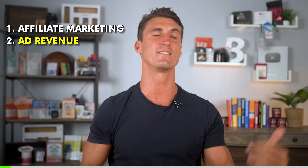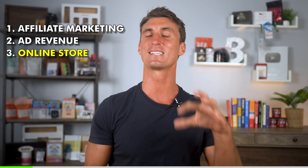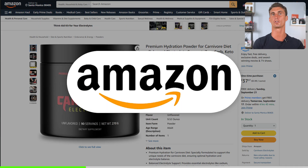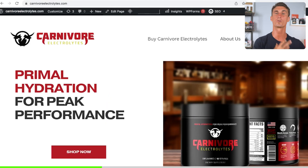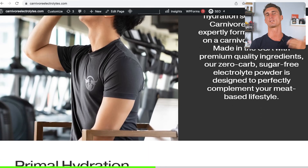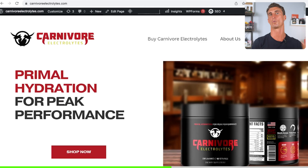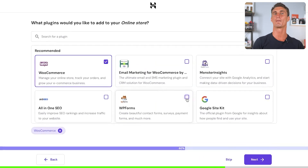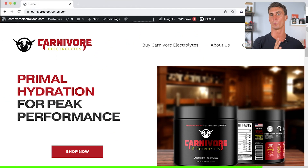The third way to make money with your WordPress website — and this is how I've made most of my money online — is by selling your own unique product. For instance, I have a product called carnivore electrolytes that I sold primarily on Amazon, but then I started a WordPress/WooCommerce website where I sold this product on my own site. It's good to have a second source of income because sometimes people want to go direct to an actual website. All you have to do is set up a WordPress website and add the plugin WooCommerce, which allows people to pay for things and buy different products on your site.